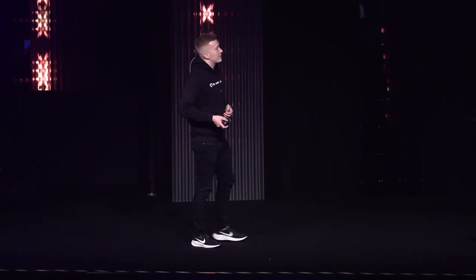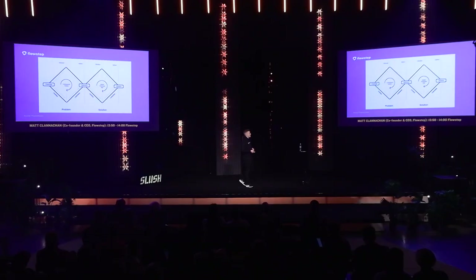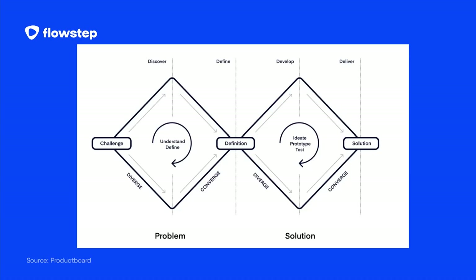What happens next is you jump into the second diamond of the classic double diamond — the solution phase. It's perfectly fine if you create an amazing solution, but if it doesn't solve a real problem, it's completely irrelevant. So how can we get designers to spend more time in that first diamond — the problem phase — understanding the right problem to solve?